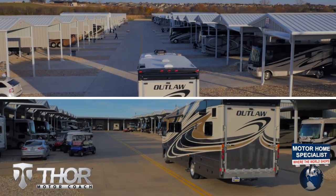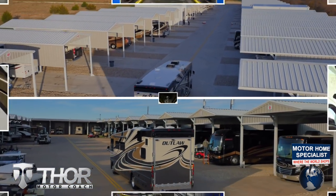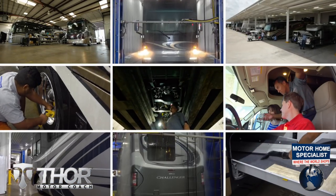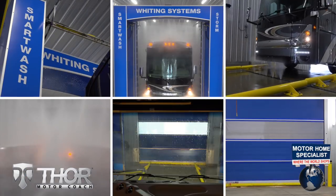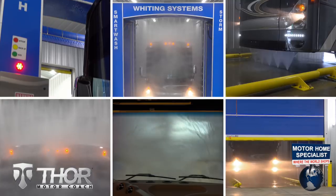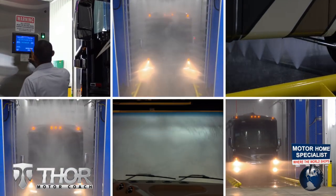You will also enjoy the premier delivery process that can only be found at MHSRV — from the extensive pre-check and make-ready process to the only dealership-performed and fully automated rain booth test in the industry. You'll see a world of difference at Motorhome Specialist.